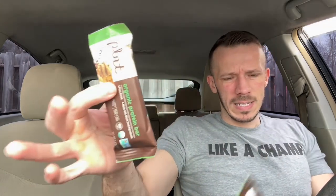Let's go ahead and try it out — this is the peanut butter chocolate chip and this is the banana nut. These are not only vegan but also organic.